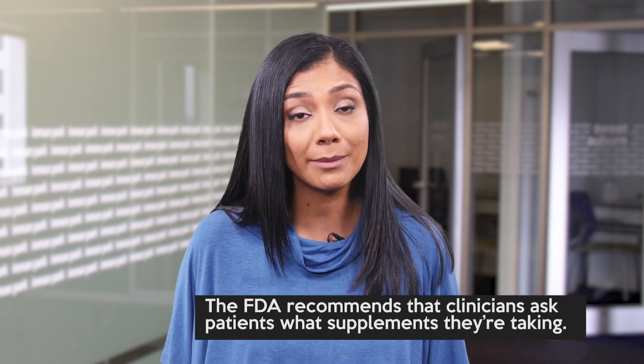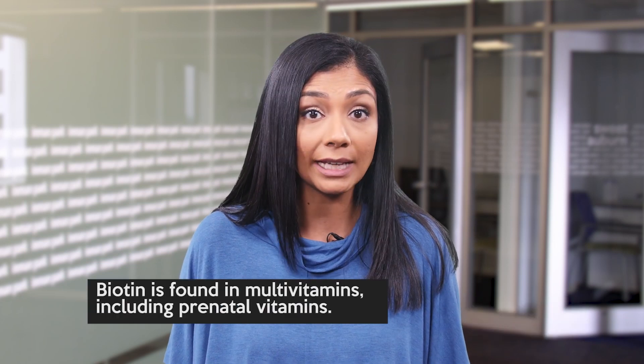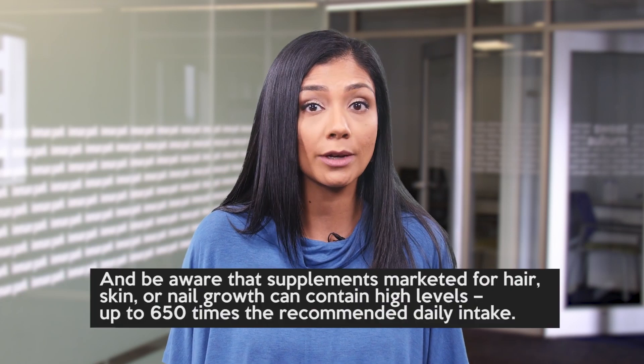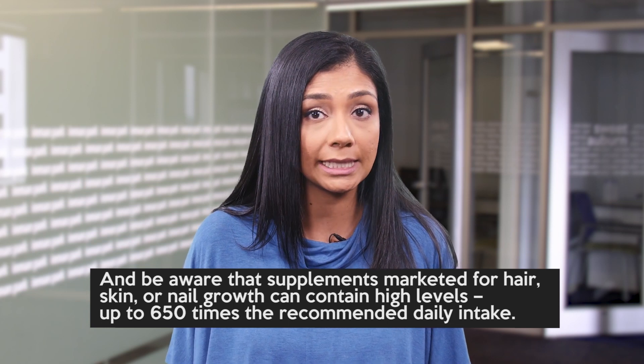The FDA recommends that clinicians ask patients what supplements they're taking. Biotin is found in multivitamins, including prenatal vitamins. Be aware that supplements marketed for hair, skin, or nail growth can contain high levels — up to 650 times the recommended daily intake.